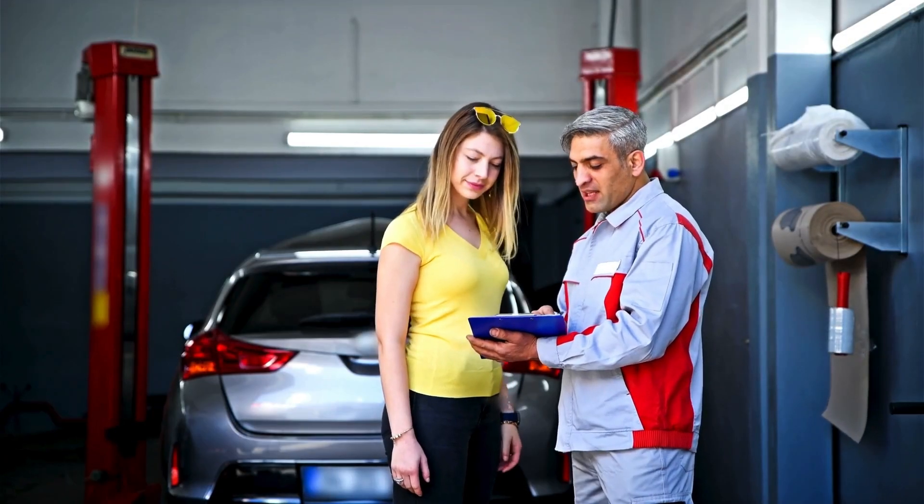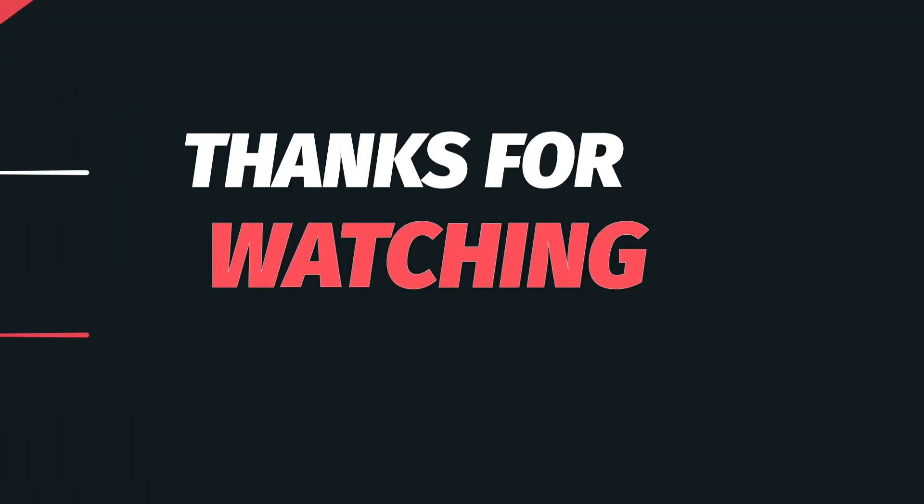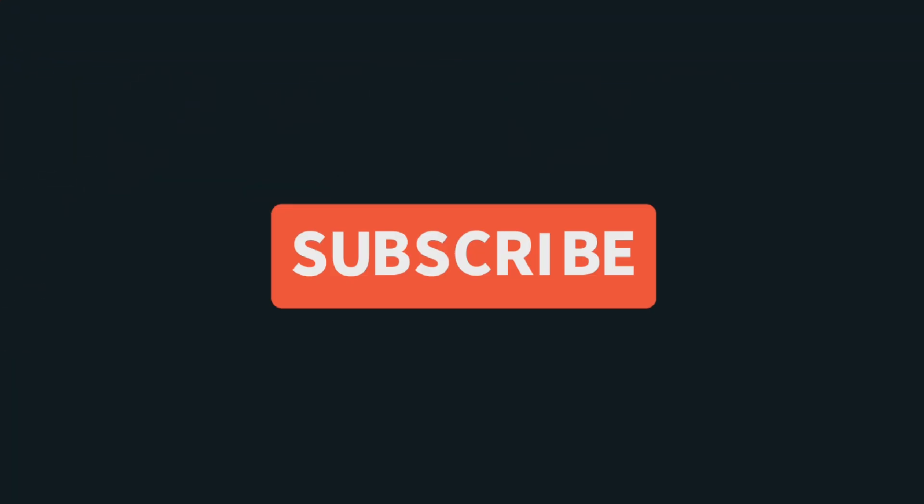And that's it. Now you know what the P0222 code means and how to fix it. Thanks for watching. If you found this video helpful, like and comment, and don't forget to subscribe.